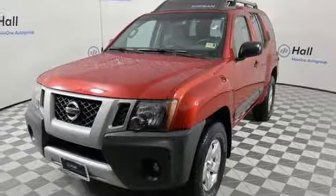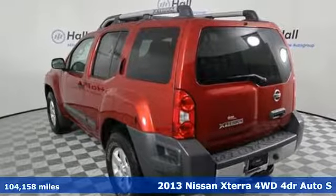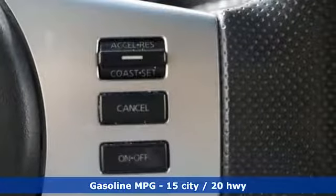Here's a 2013 Nissan XTERRA. Adventure is in its DNA. The off-road capabilities and rugged styling take you along for the ride. Plus, it offers an exciting list of features.